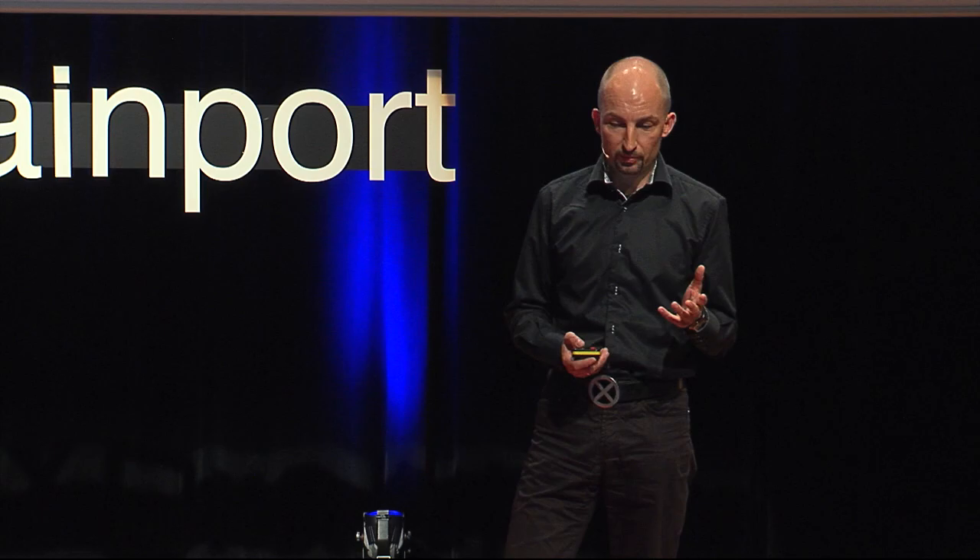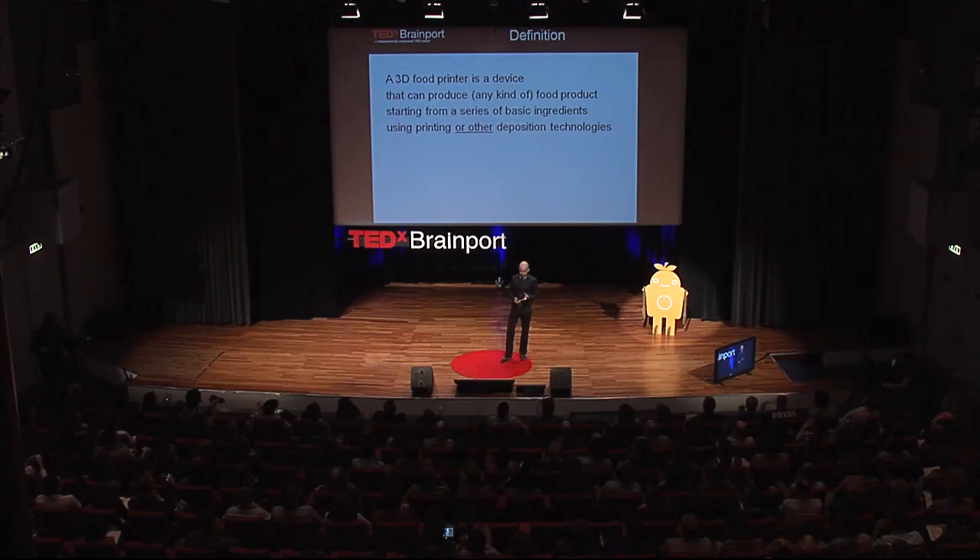First of all, a small definition. What is a 3D food printer, just so that we're all on the same page? In my opinion, a 3D food printer is a device that can produce any kind — ideally any kind — of food product, starting from a series of basic ingredients, using printing or other deposition technologies. It's good to remember that it doesn't have to be printing always.